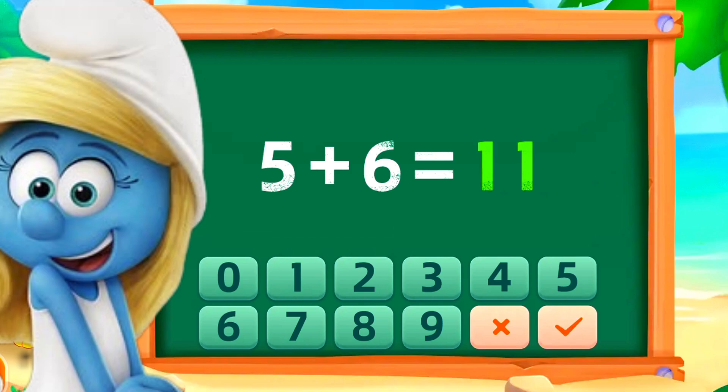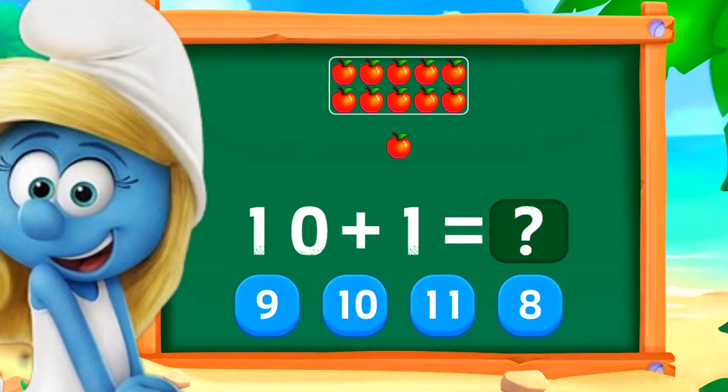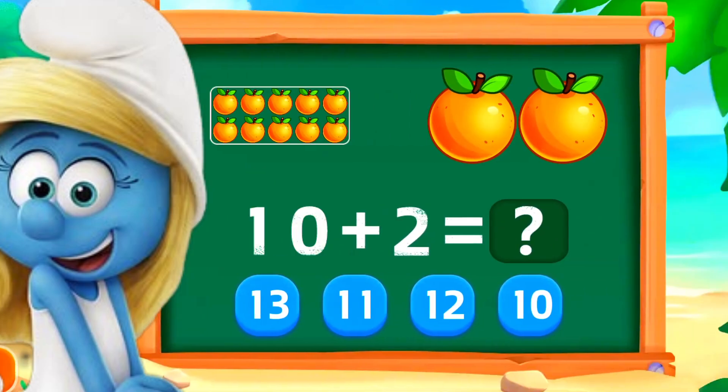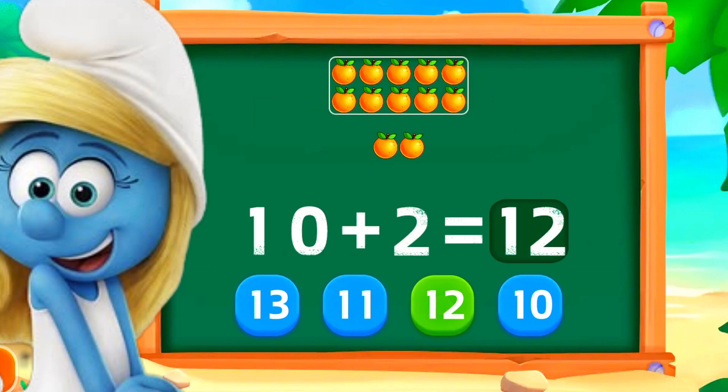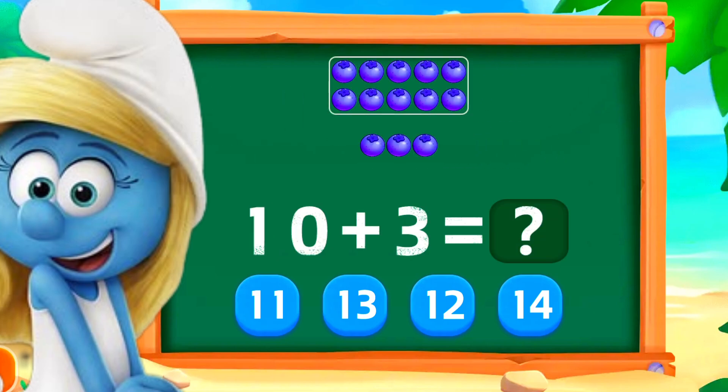10 plus 1 is 11. Perfect. 10 plus 2 is 12. Perfect. 10 plus 3 is 13. Perfect.